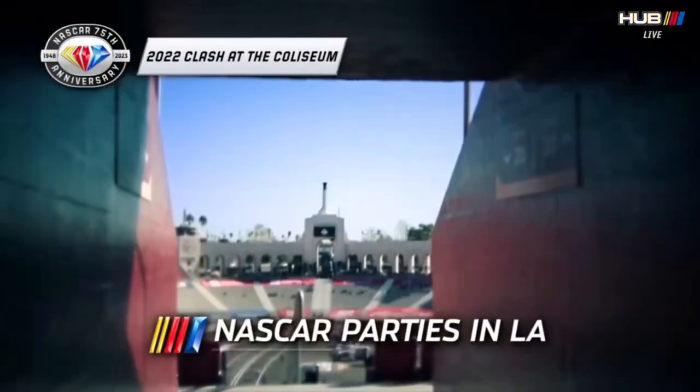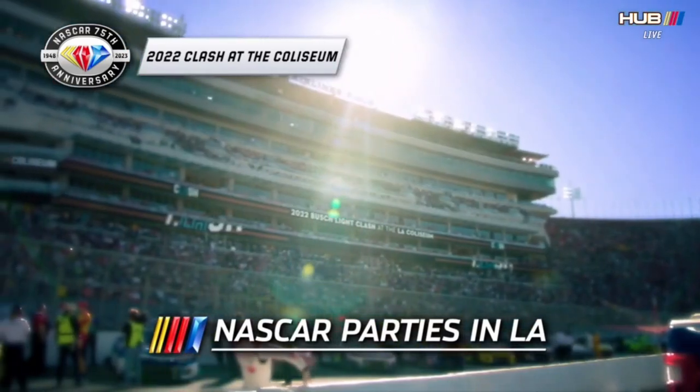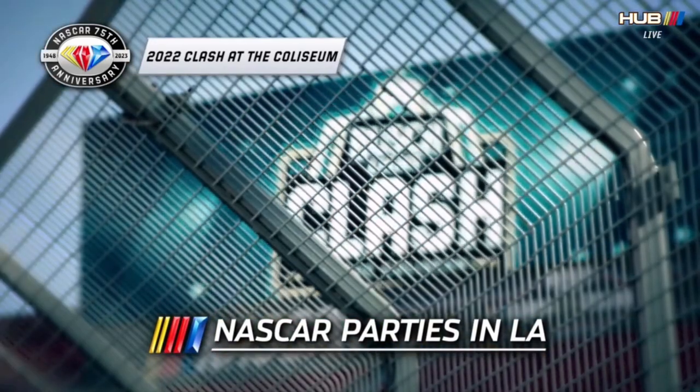It's a beautiful day in downtown Los Angeles as NASCAR's best have gathered for the Busch Light Clash at the Coliseum.